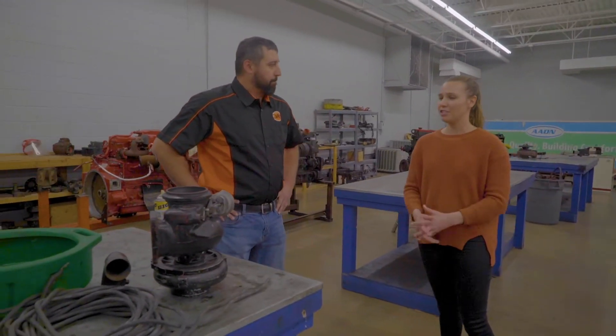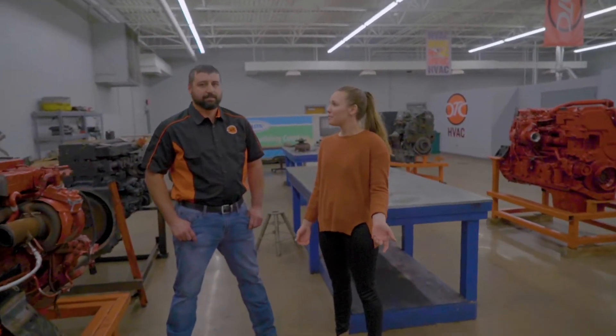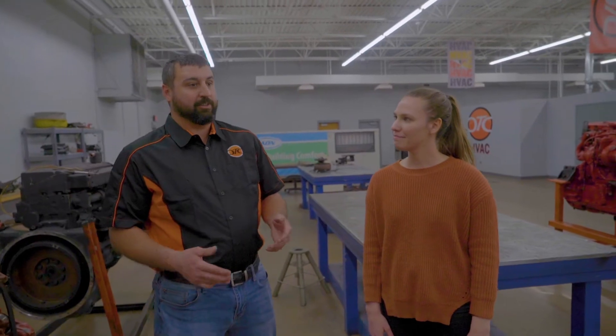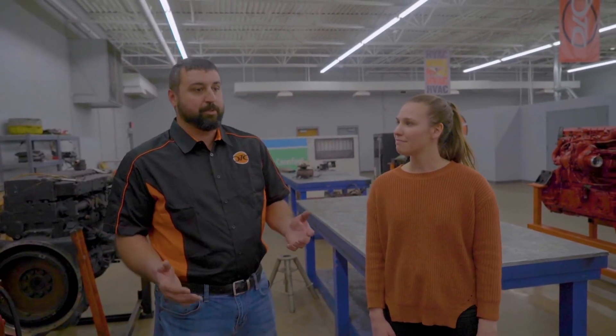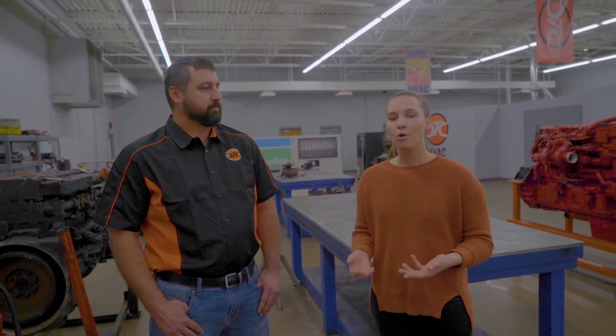Thank you so much for showing me around the shop and the program. If you have any questions, feel free to reach out to any of our admissions reps and come in for a tour in person. When can someone join? At any time — you can come in and talk to our admissions reps. Our classes start every third week, so come in, put your application in and we hope to see you. You can find more information on our website at oklahomatechnicalcollege.com, click to request enrollment info, or call one of our admissions reps at 918-895-7500. We hope to see you soon.